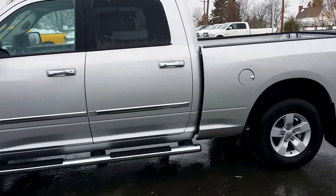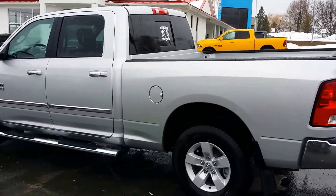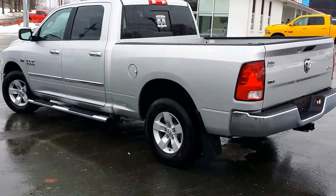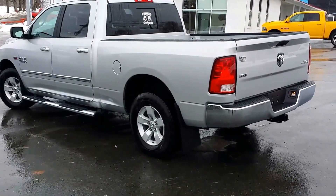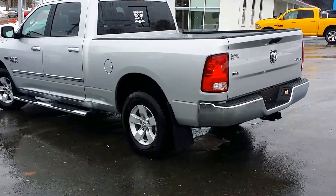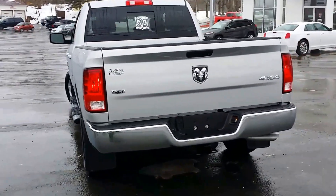Got the tint on the rear passenger windows and the rear window, which also has power sliding. It's a crew cab with the six foot four inch box. Backup camera, trailer hitch.